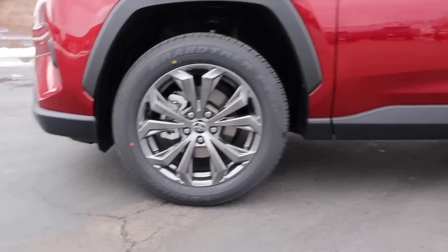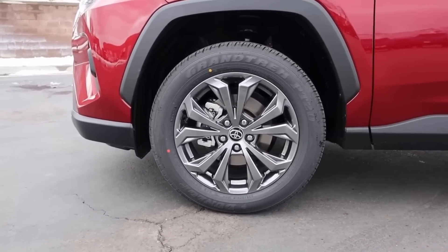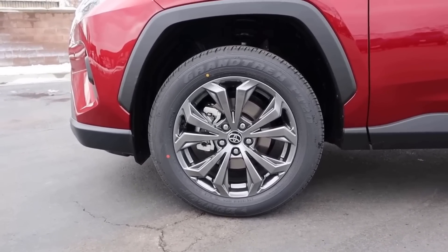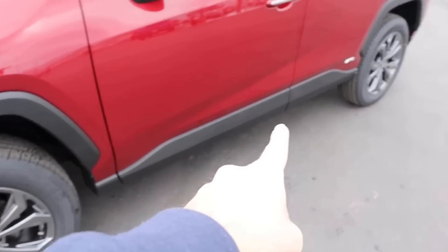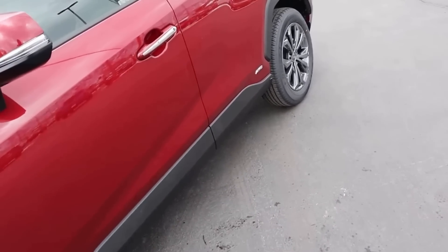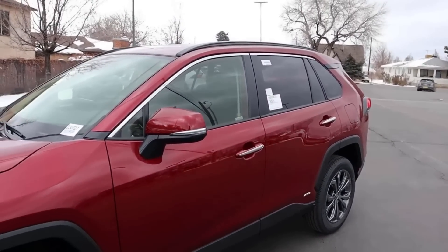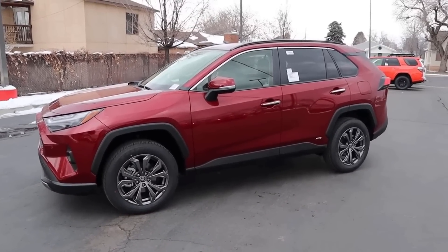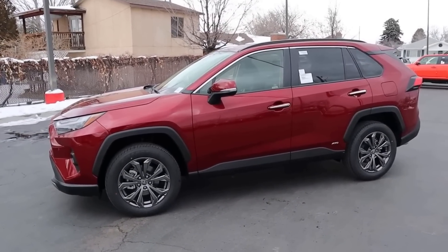Now with the RAV4, I think the wheels look a little bit cooler with the design, though I like the blacked out coloration more on the CR-V. Toyota did a good job with the wheels. The fender flares are pretty chunky, and the bodywork at the bottom is also pretty chunky — the RAV4 tries to have this rugged off-roader appearance, whereas the CR-V is going for more of a luxury look. Side view on the RAV4, I think it looks a little bit nicer than the CR-V, but that's just my opinion.